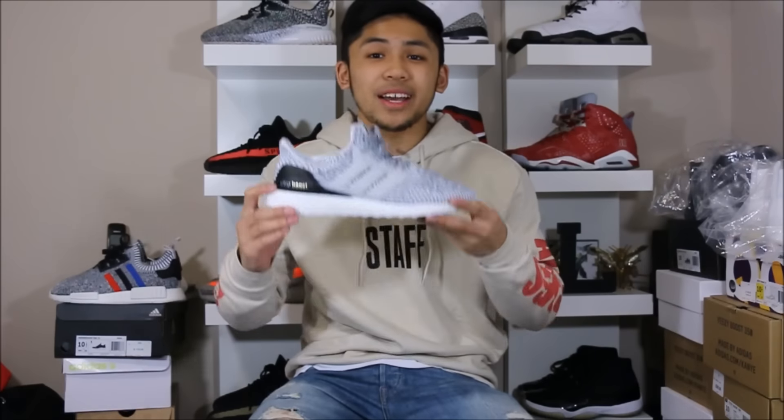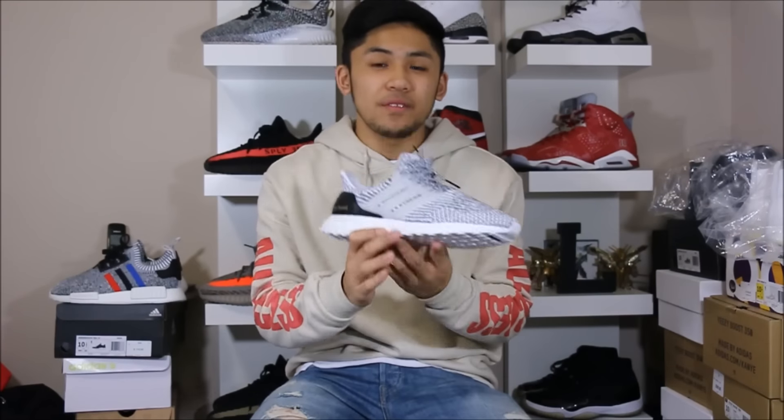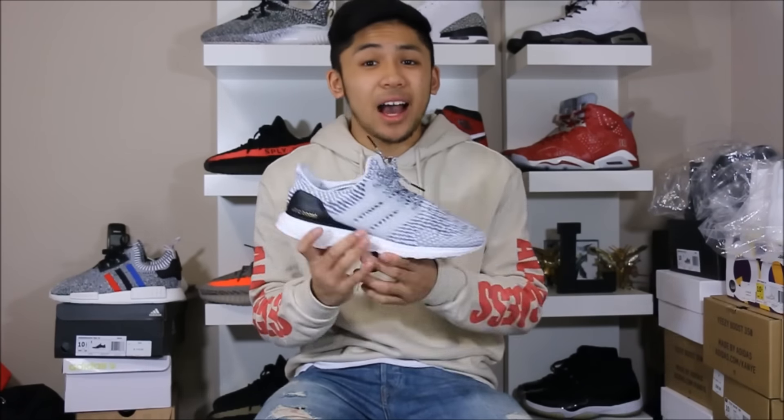That's going to be it for my sneaker review on the Oreo 3.0 Ultra Boost. Let me know what you guys think of this colorway and the silhouette — I personally really like this colorway and I love Ultra Boost. I love anything like Adidas runners. Boost technology is probably the most innovative technology in the sneaker game today and these are a definite must-have.